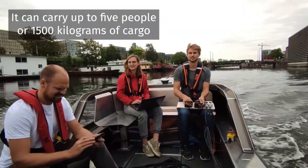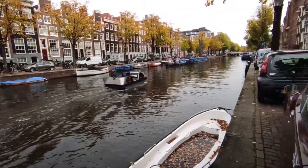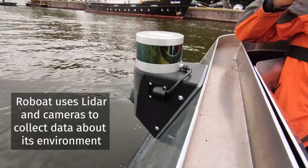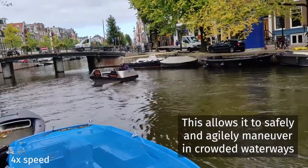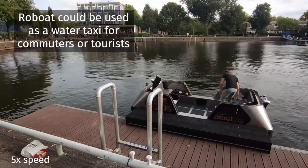What makes Roboat 3 stand out is its ability to move passengers across city waterways without needing a driver, reducing congestion on roads and cutting travel time. By combining robotics, navigation systems, and environmental sensors, Roboat 3 aims to make city transport smarter, cleaner, and more sustainable. It's not just a boat — it's a glimpse into the future of how technology and innovation can reshape everyday travel in urban environments.